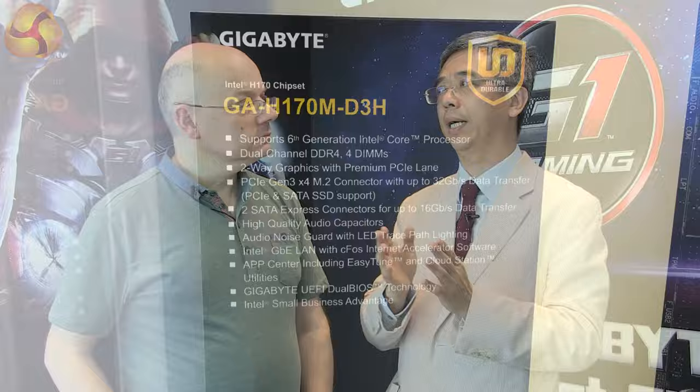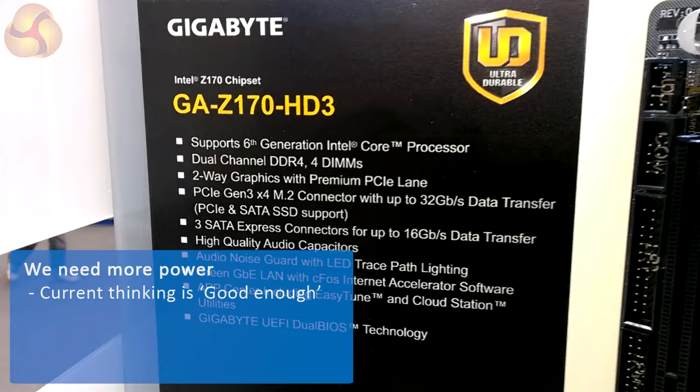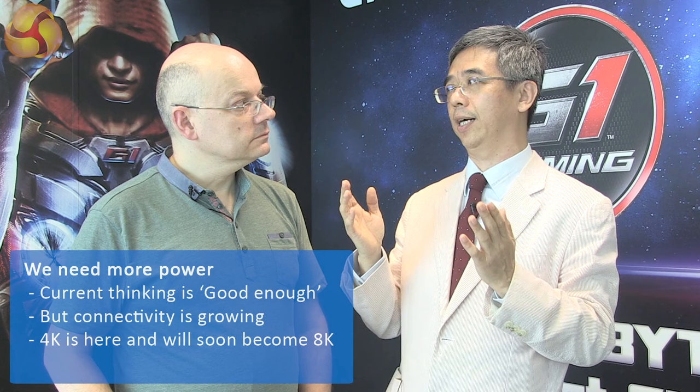What Gigabyte can offer compared with others — the differentiator — is Gigabyte's quality and durability. That is very important. I think the current performance is good enough, but everything needs to connect together, and with 4K monitors and even 8K coming, we need more computing performance to deal with those applications.